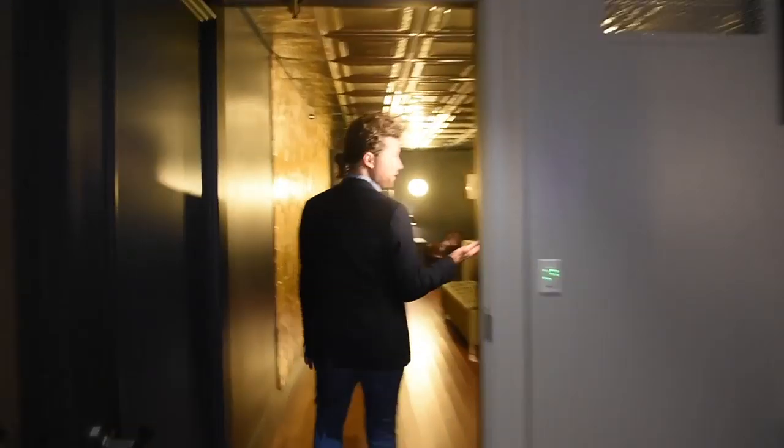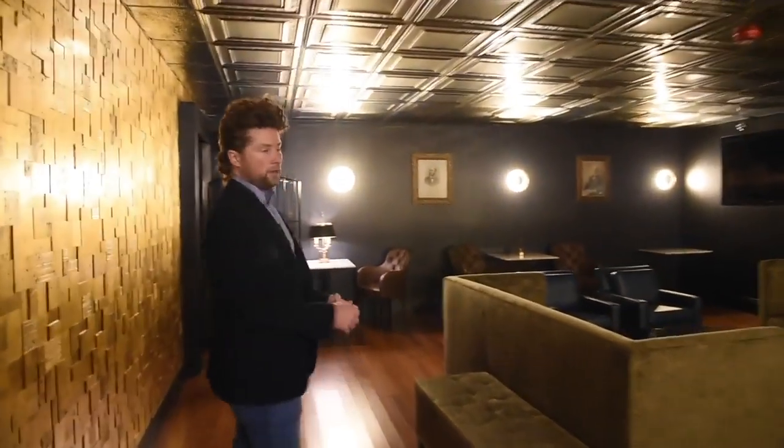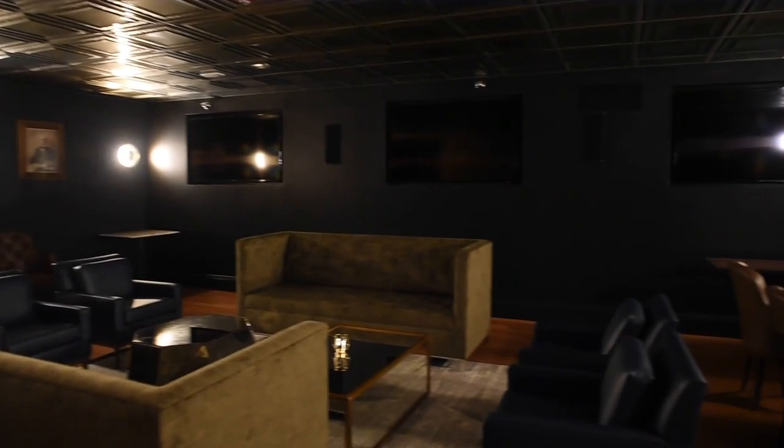Back here is what I call the gold room. This is an example of one of our private event spaces. What's great about the space in general is that there are a number of private event spaces, and each has its own unique feel and distinct personality — this is just one of them.